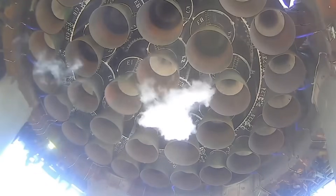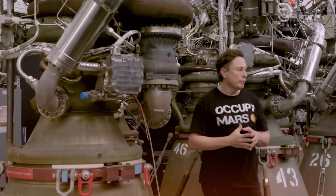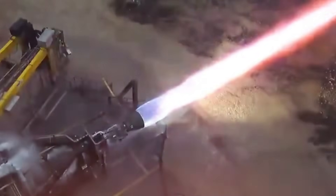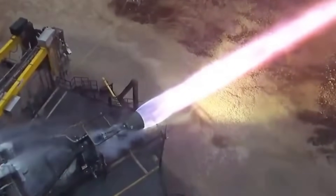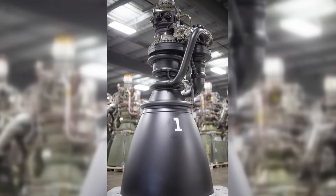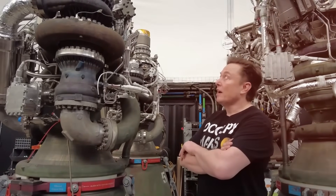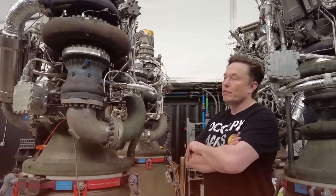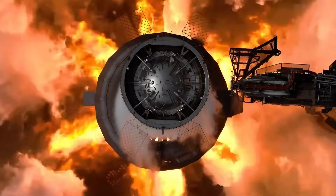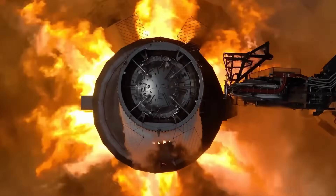The real breakthrough came with Raptor 2 and then Raptor 3. Each iteration stripped away complexity while adding power. The first Raptor produced 185 tons of thrust and weighed over 2,000 kilograms. Raptor 2 jumped to 230 tons of thrust while dropping 400 kilograms of weight. But Raptor 3 is where the magic really happened — when SpaceX unveiled it, it looked almost skeletal compared to its predecessors, with the complex external components and maze of pipes and wires replaced by something almost too simple to be real. Yet this simplified design produced an astounding 280 tons of thrust — enough to lift 14 fully loaded semi-trucks straight into the air.